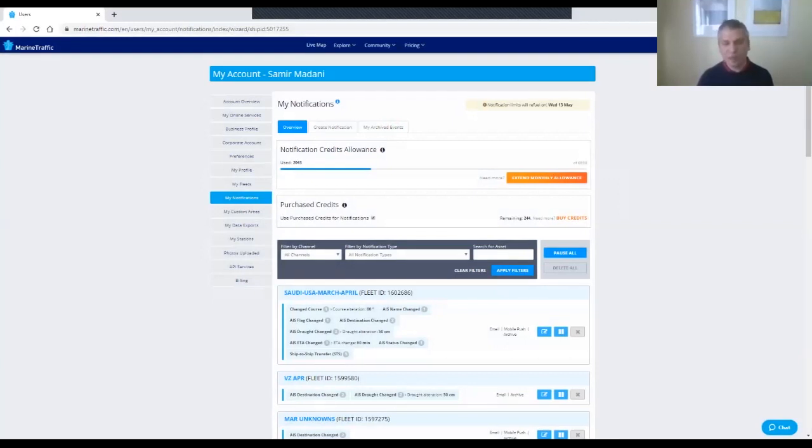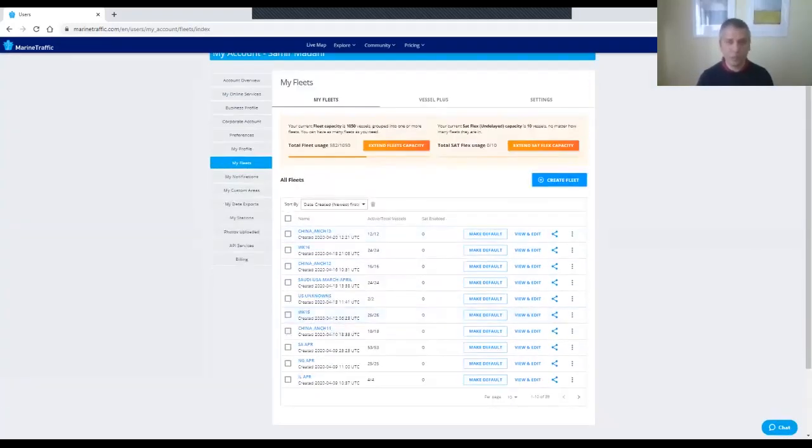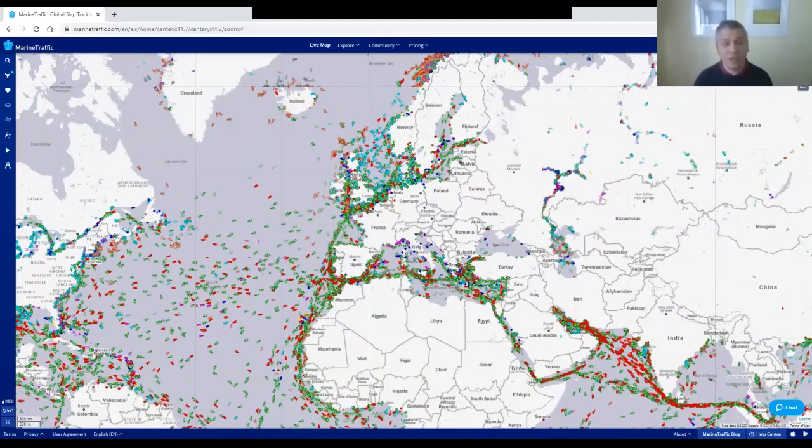The other thing I really love about MarineTraffic is fleet management. I can create all kinds of fleets, meaning I can group multiple vessels together. For instance, here's 'China' — all the vessels floating in China waiting to deliver oil. I group them together and can receive notifications on the entire fleet, so if any vessel within the fleet does something, I receive a notification for that particular vessel.